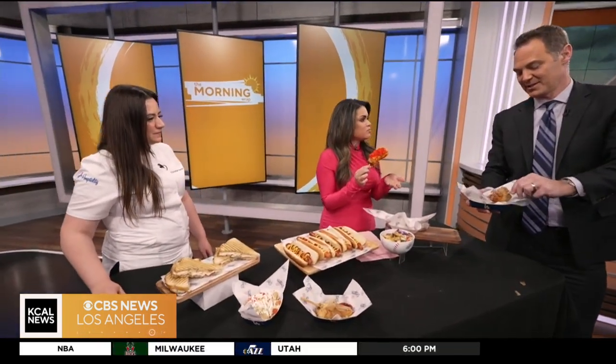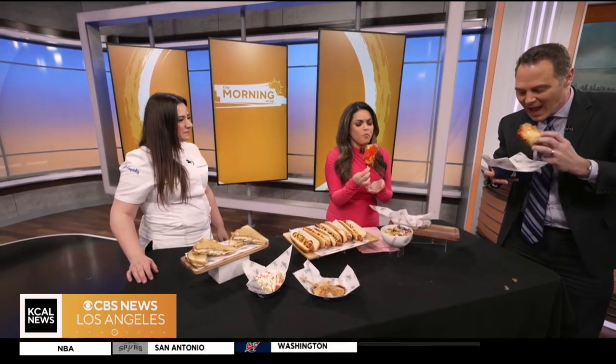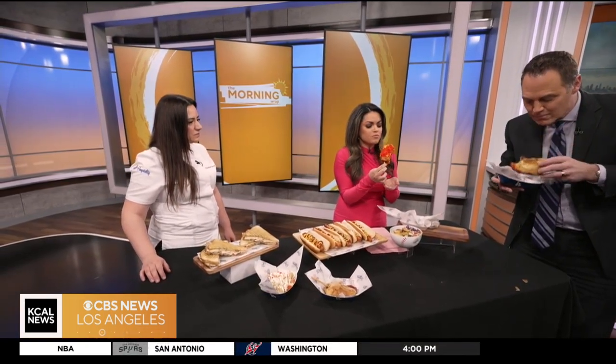Oh, this is good. There goes my diet — this is the fried cheesecake. Cheers! Mmm, this is really good. Good job. I'm a Dodgers fan now.